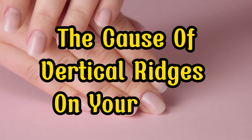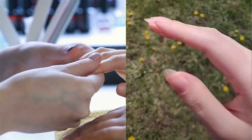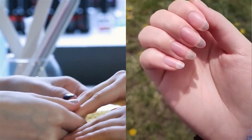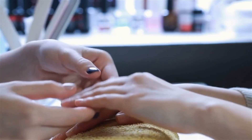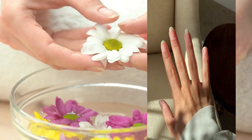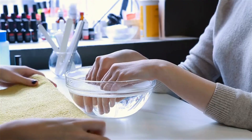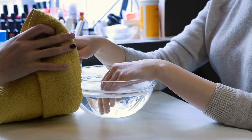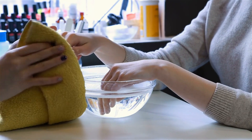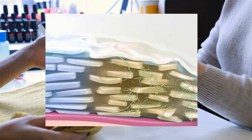The causes of vertical ridges on your nails. Your fingernails and toenails are composed of a tough substance known as keratin, which consists of deceased, toughened skin cells. Ordinarily, nails should exhibit a smooth texture, a glossy appearance, and a consistent pink hue beneath them. Nevertheless, in instances of dysfunction, the nails frequently undergo alterations in their outward aspect due to improper formation of skin cells and keratin.